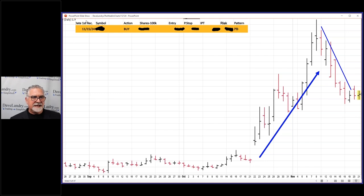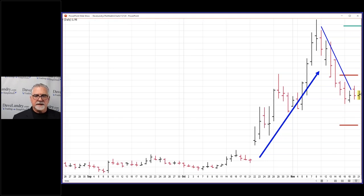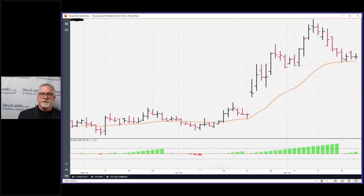You can see the date — this is the date I first recommended it. This date tends to confuse a lot of people. This is the first day, so if you find the 15th on here, which would probably be right there, that's when I first recommended it. Anyway, entries are here, stop is down here, and the IPT is up here. Let's take a look at that with the Landry Light. For upside Landry Light, lows are simply greater than the moving average.